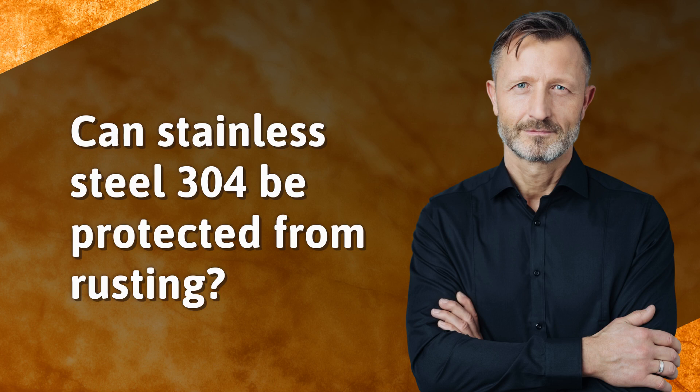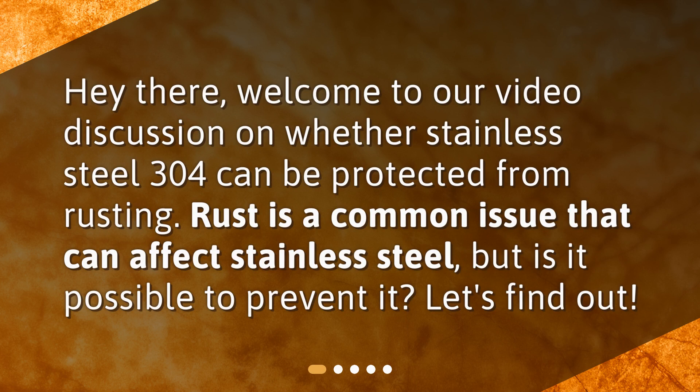Can Stainless Steel 304 be protected from rusting? Welcome to our video discussion on whether Stainless Steel 304 can be protected from rusting. Rust is a common issue that can affect stainless steel, but is it possible to prevent it? Let's find out!